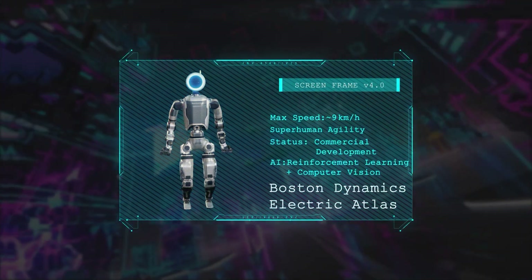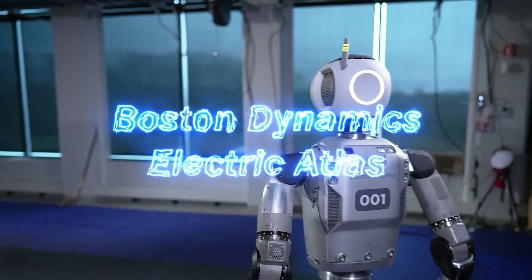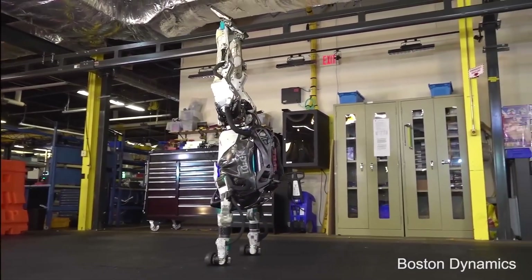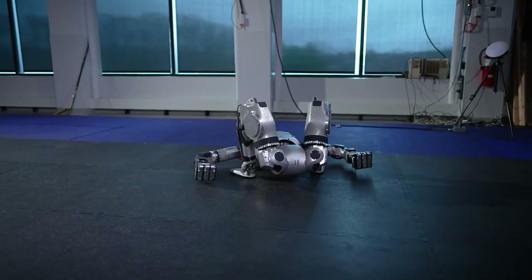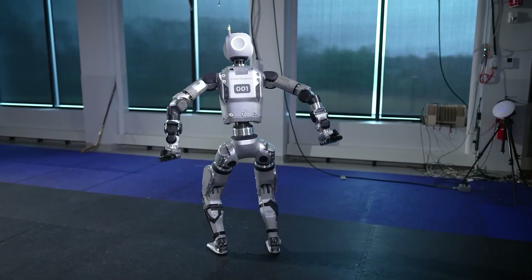Next up, Boston Dynamics' Electric Atlas — a fully electric upgrade of the legendary Atlas robot. With precise motor control, incredible parkour skills, and powerful arms for heavy lifting, Atlas is now stronger and more efficient than ever, perfect for industrial environments.